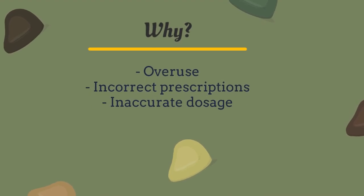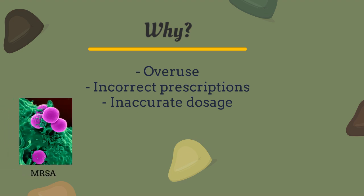This can lead to catastrophic consequences, such as multidrug resistance in MRSA, and can be life-threatening and a major source of hospital-acquired infections.